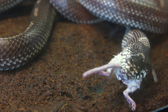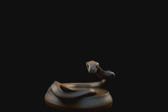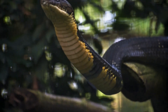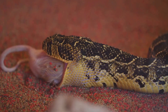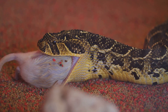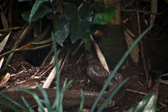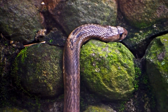Their diet primarily consists of small mammals, birds, and occasionally amphibians. Cobras, on the other hand, are more active hunters. They utilise their keen eyesight and agility to pursue prey often during the day. Cobras are known for their distinctive hood flare, which they use to intimidate potential threats or prey. Their diet is diverse, ranging from small mammals and birds to other reptiles and even eggs. Some species of cobras have even been observed preying on other snakes, showcasing their adaptability and predatory prowess.